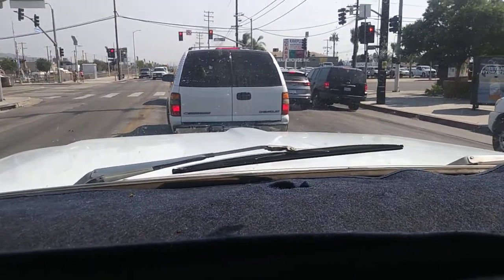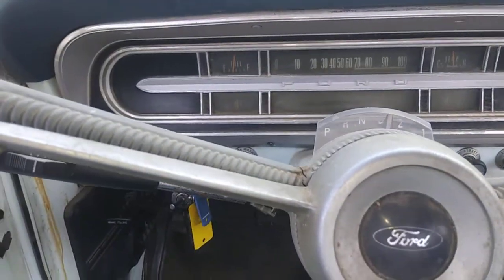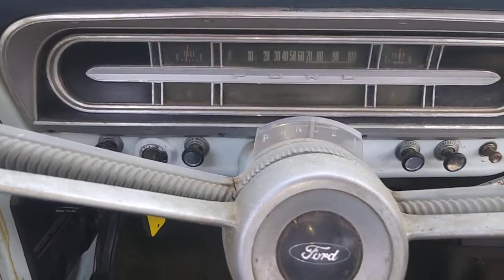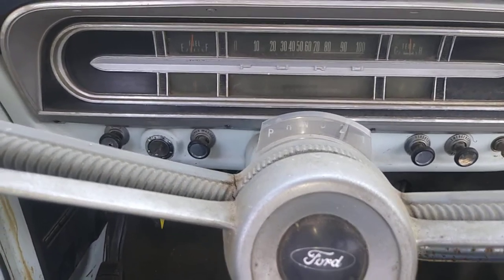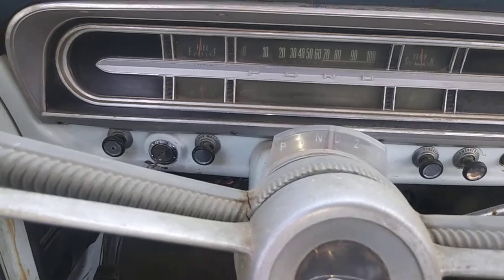Welcome back to the channel, Power Up Motorsports. We bought a 1974 — well, it runs, it's a 1970 F-250. I'm trying to learn this gear shifter. This is an automatic transmission and it wasn't shifting out of first gear.